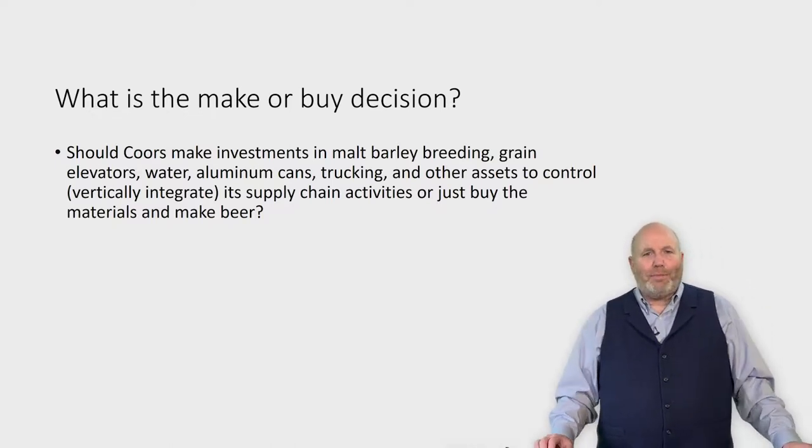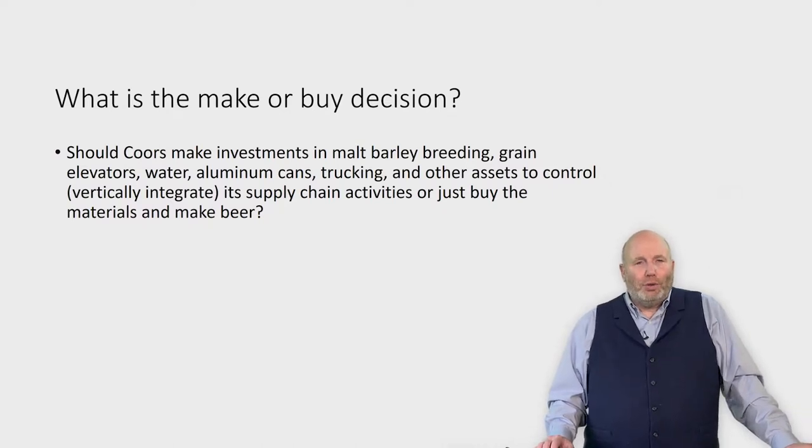Let's think about the make or buy decision. Coors, for a long time, chose to make almost everything in the production of their beer. The Coors family made investments in a number of things: malt barley breeding programs, grain elevators, water, aluminum cans, trucking, and other assets — just to control the supply chain and give their product a differentiation in the marketplace.